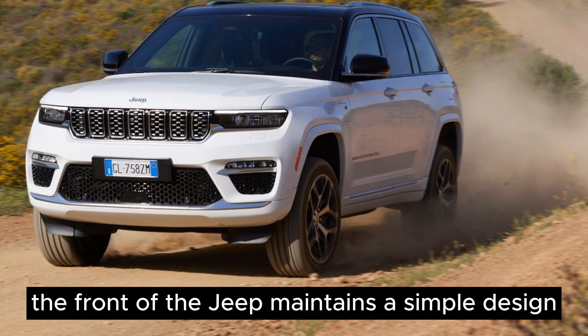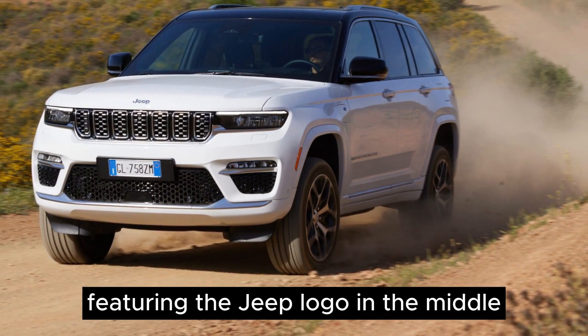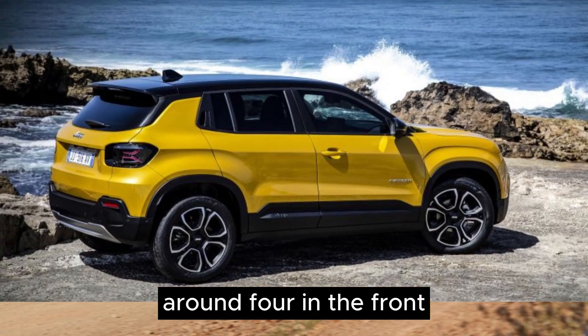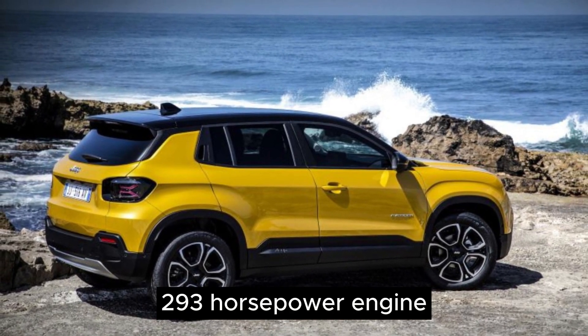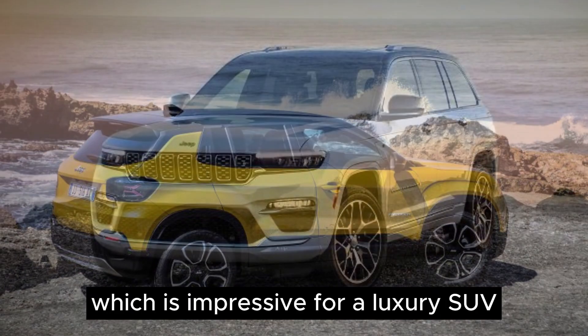The front of the Jeep maintains a simple design with a classic slot grille featuring the Jeep logo in the middle. Parking sensors are noticeable in the grilles — around four in the front, two on the right, and two on the left. Under the hood is a 3.6-liter, 293-horsepower engine, which is impressive for a luxury SUV.